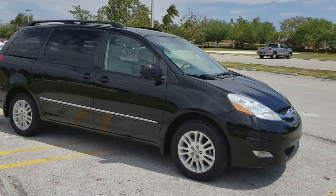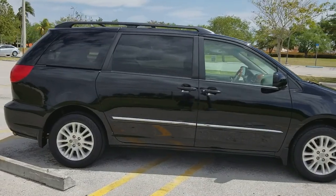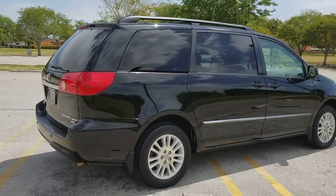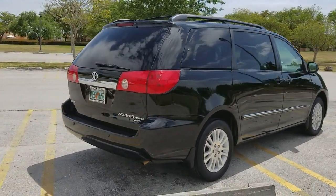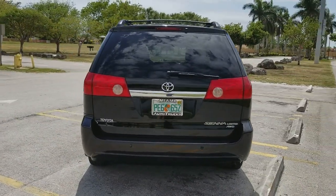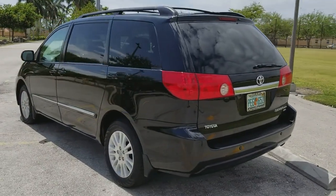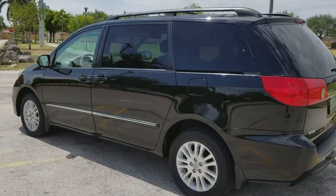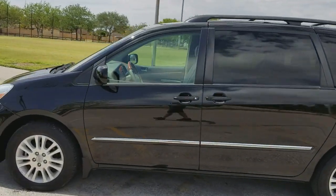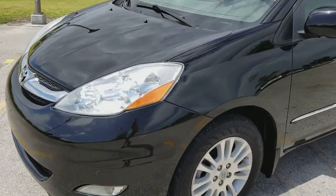Black with tan interior inside, navigation system, bluetooth, back up camera, rear DVD system, leather all the way around, beautiful alloy wheels. Super clean, every option available on this vehicle. It's a 2008 with about 130,000 miles on it. Let's go ahead and take a closer look at this vehicle and see some of the features on it.